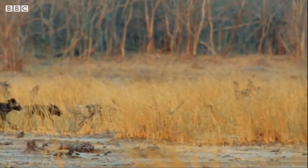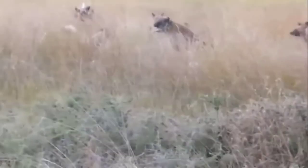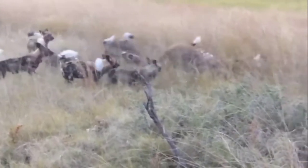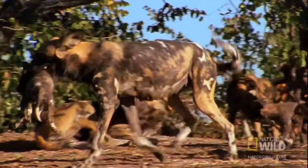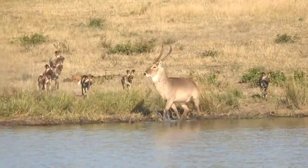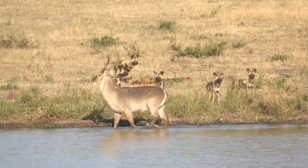Wild dogs communicate with one another through touch, tail wags, and a variety of vocalizations that include a short bark which can signify an alarm, a howl which rallies the wild dogs together, and a bell-like sound which can be heard over long distances. A wild dog's vocalizations go well beyond that of a domestic dog. They greet each other with twittering and whining sounds, and when one dog has lost the group, it will make an owl-like hoot to rejoin the pack.